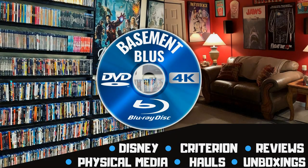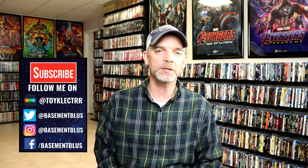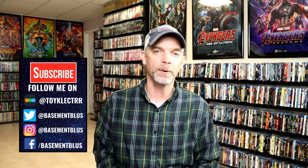Hey, Tony here. Today I'm going to show you my top 10 steelbook releases for 2020. These will be the steelbooks that were released in the U.S. and also in the U.K., since I do purchase a lot from both.